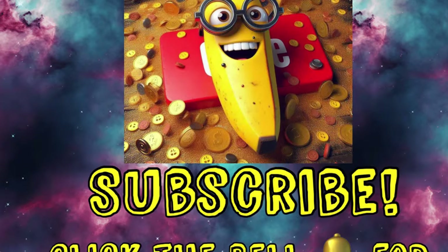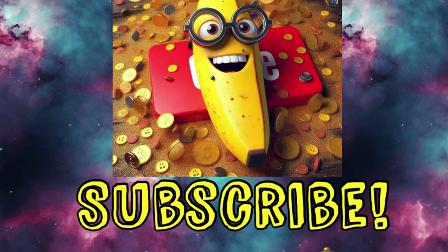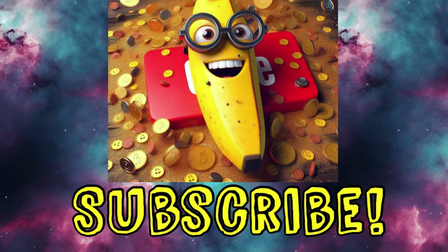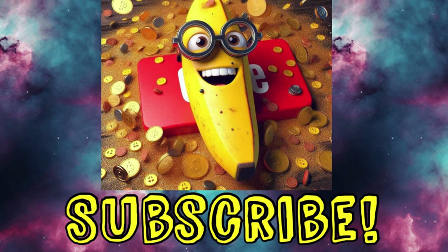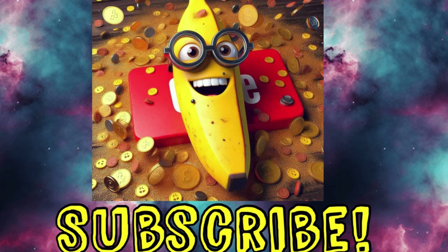Before we get started, would you mind checking if you are still subscribed? Sometimes YouTube unsubscribes folks, so I just want to make sure that you are getting all of the deals. Also, make sure those notifications are turned to all. All right y'all, let's get into it.